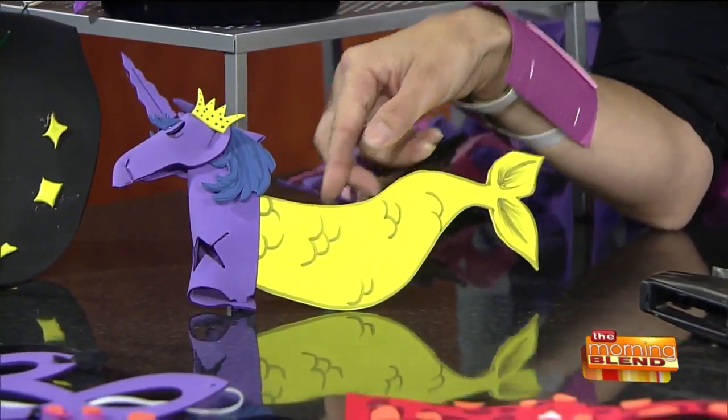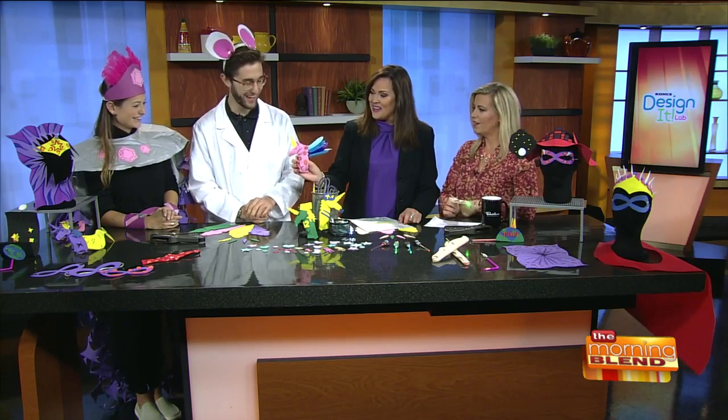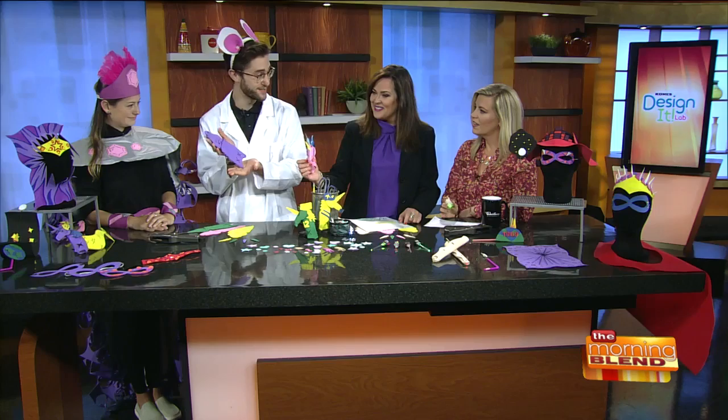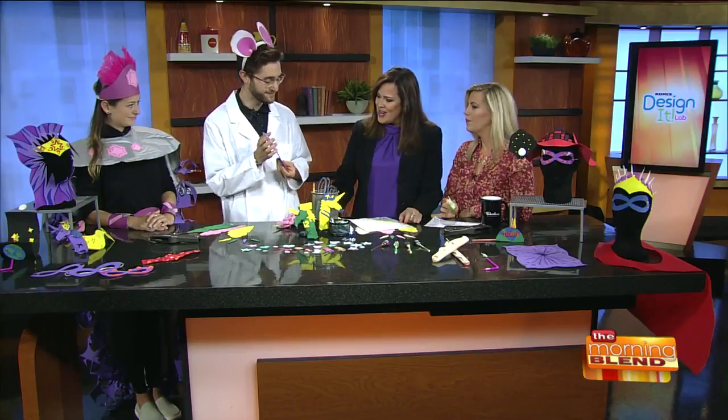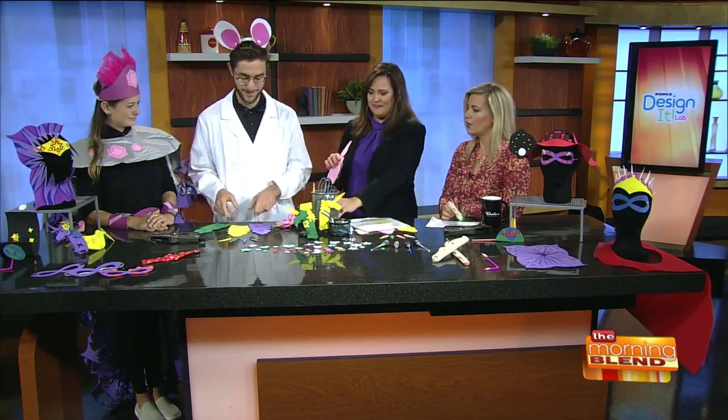Look at this one — it's great. That's what we're going to be making today. So you can take a template — this is going to be what your unicorn turns into. What color would you like? Pink — it's my favorite color. I'll go for yellow. I'll take the green.